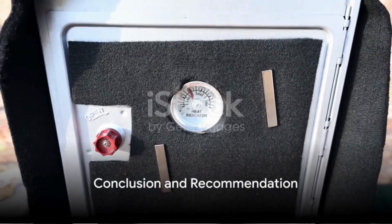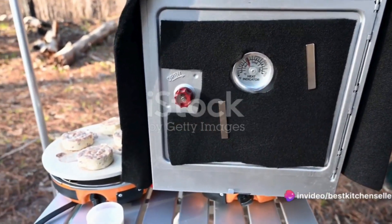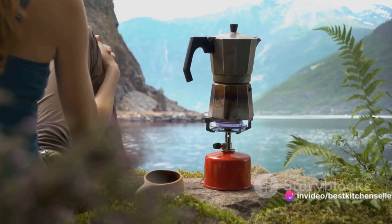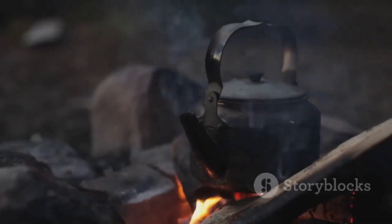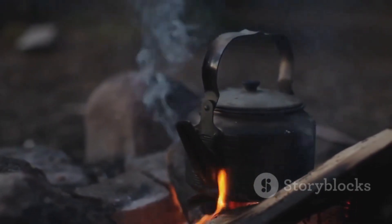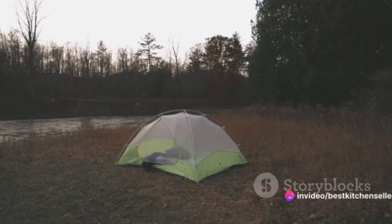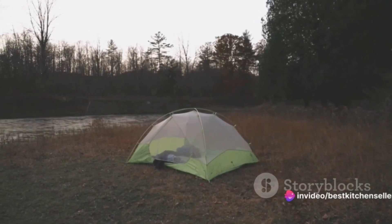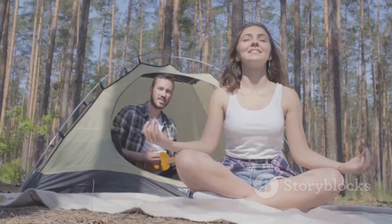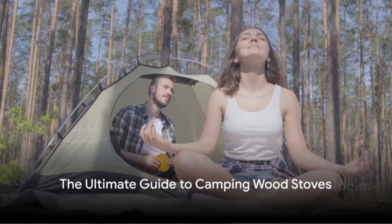In conclusion, camping wood stoves are a game-changer for outdoor enthusiasts. Their durability ensures they'll last through many adventures, their portability means they can accompany you wherever you go, and their efficient heating transforms your camping site into a cozy, warm space. Add in the extra features like grill grids and chimney pipes, and you've got yourself a versatile tool that enhances your camping experience. So the next time you plan an outdoor adventure, consider investing in a camping wood stove. It might just be the missing piece that takes your camping stove.